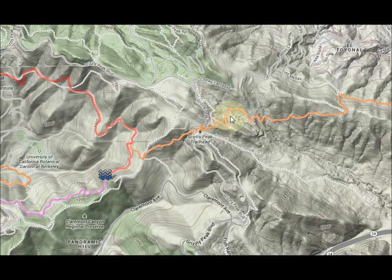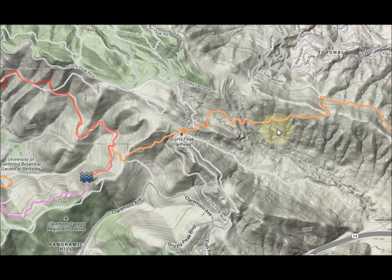This is through East Bay MUD territory. If you have an East Bay MUD pass, that's great — each one holds up to four people. I'll have information about how you can get that.